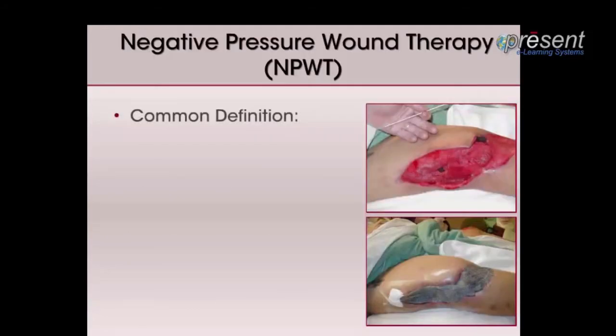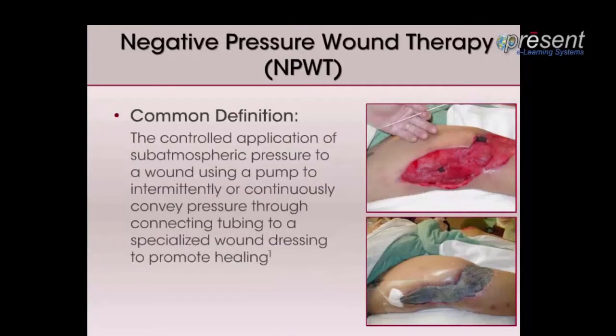Included in this slide is a general definition of negative pressure wound therapy. It is the controlled application of sub-atmospheric pressure to a wound using a pump to intermittently or continuously convey pressure through connection tubing to a specialized wound dressing in order to promote wound healing. There are a multitude of products on the market which provide this therapy. The pump operates either by electricity, battery, mechanical energy, or a combination of these sources.